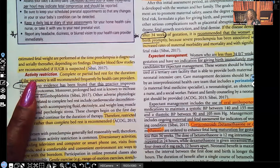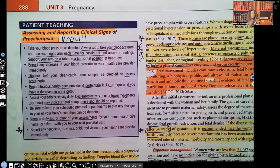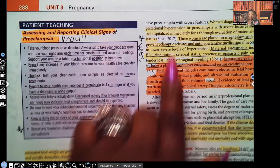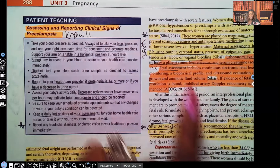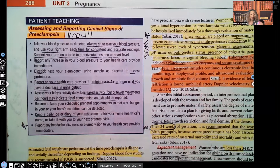Before getting into activity restrictions, I want you to look at this. I've said it a million times — your test questions are coming from those boxes, tables, diagrams, figures, and illustrations that you like to overlook. The test writer gives you information in text and then provides that same information in another format — that's because it's important and you're going to see it on an exam.